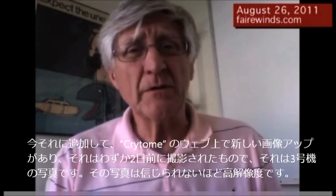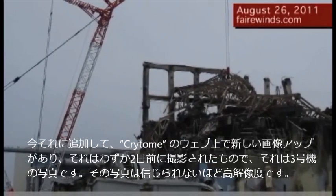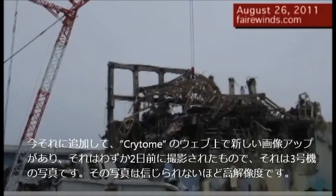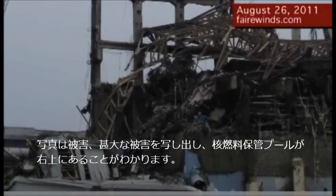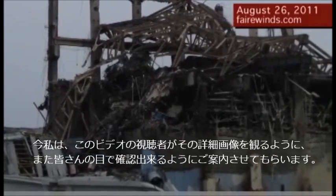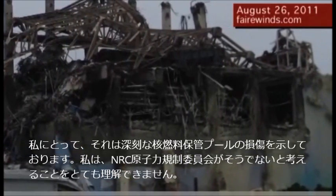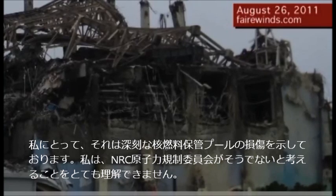There's a new picture up on the web by Krypton, and it was just taken two days ago. It shows Unit 3 in incredibly high resolution. It shows damage — extensive damage — with the fuel pools on the right. I'd invite our readers to go over it in detail and take a look and see what you can see. To me, it shows serious fuel pool damage, and I cannot understand how the NRC would think otherwise.